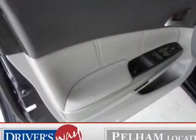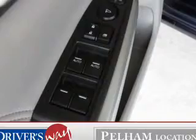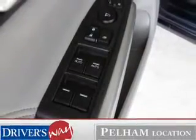Heated seats make cold weather driving more comfortable. Enjoy the comfort of dual temperature controls. There's nothing like a sunroof on a nice day.